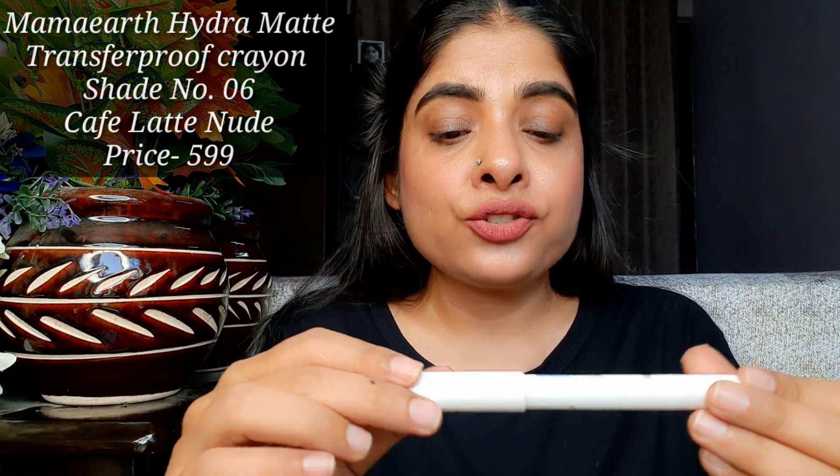After that, the next lipstick is the Mama Earth Hydra Matte Crayon Transfer Proof Lipstick. I will mention all the prices and range details on screen because if I give all the details verbally, the video will be very long. This shade looks a little light in the pan, but when you apply it on the lips, it doesn't look light at all. You can see on the lips — it's a little brown with a slight peach hint.